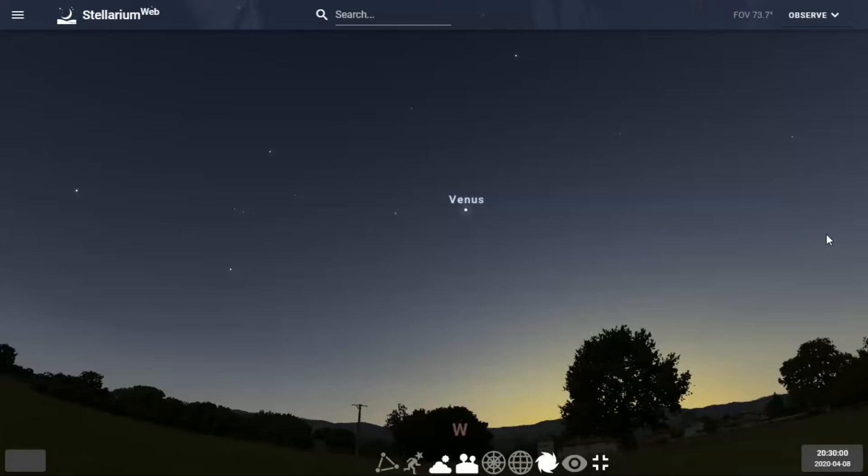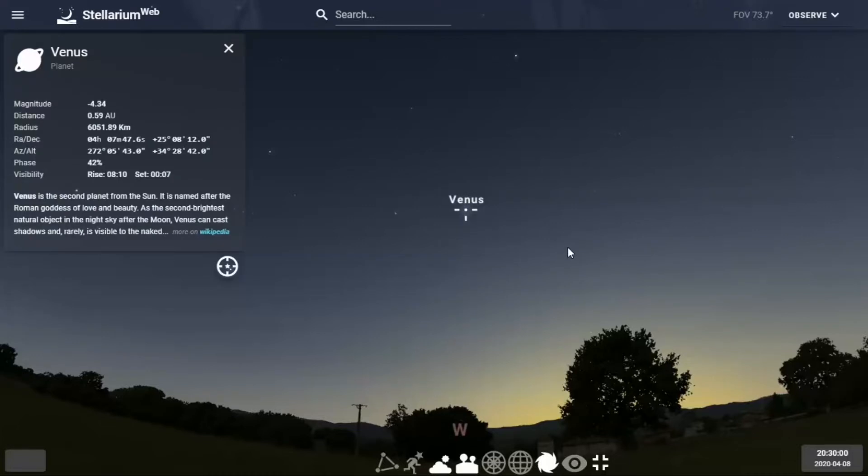The first easy, bright object you would see in the west is Venus. Venus is the second planet in order from the sun, slightly smaller than the Earth. It has a very thick atmosphere of carbon dioxide which reflects 75% of the sunlight. Venus has been in our evening sky for a while. If I click on it, there's the data — it's at a magnitude of minus 4, so it's going to be fairly bright. It's at 0.28 astronomical units, and one astronomical unit is the distance between the Earth and the sun.